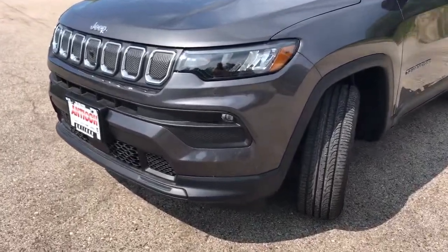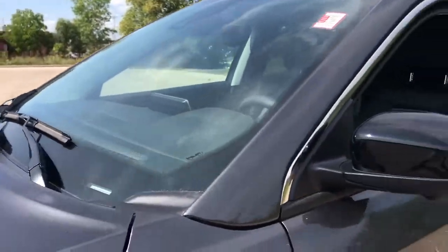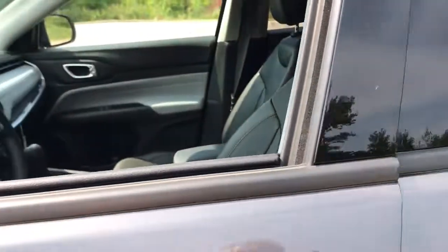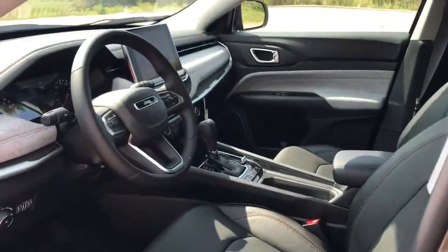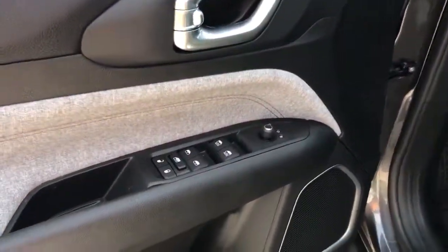These are just some of the great options this vehicle comes with: keyless entry, satellite radio, keyless start, heated mirrors, power liftgate, fog lamps, adaptive cruise control, lane keeping assist, remote engine start, and backup camera.